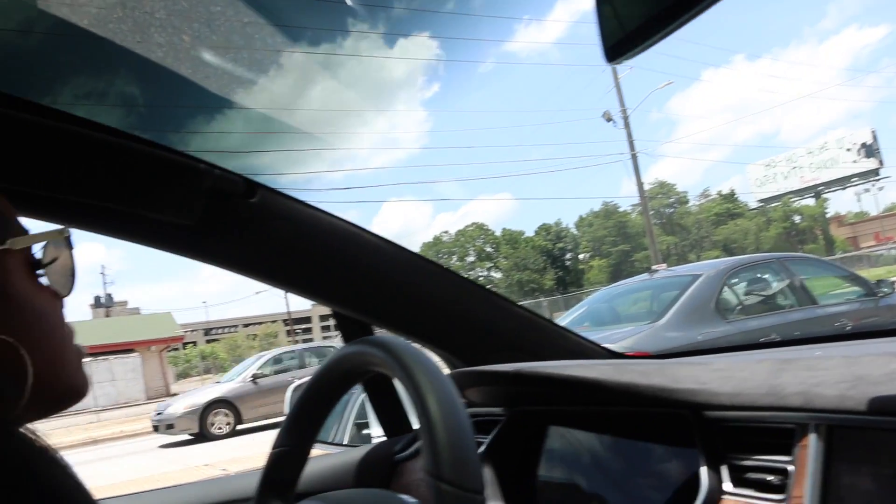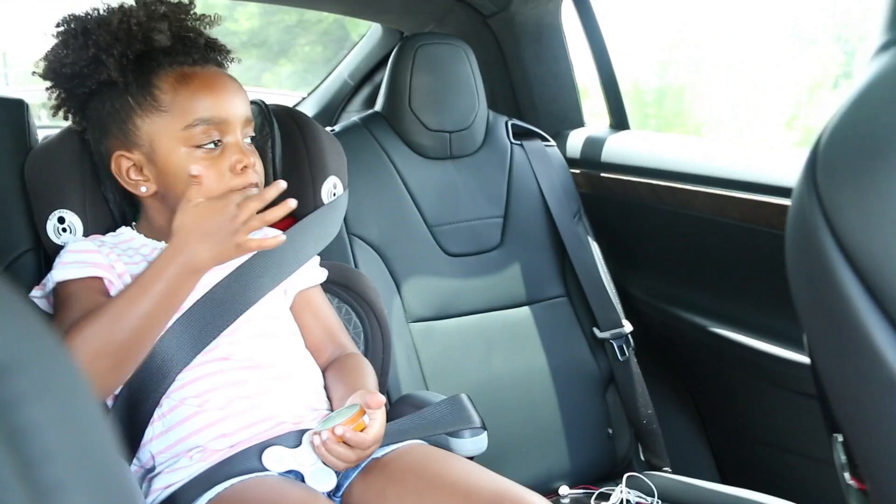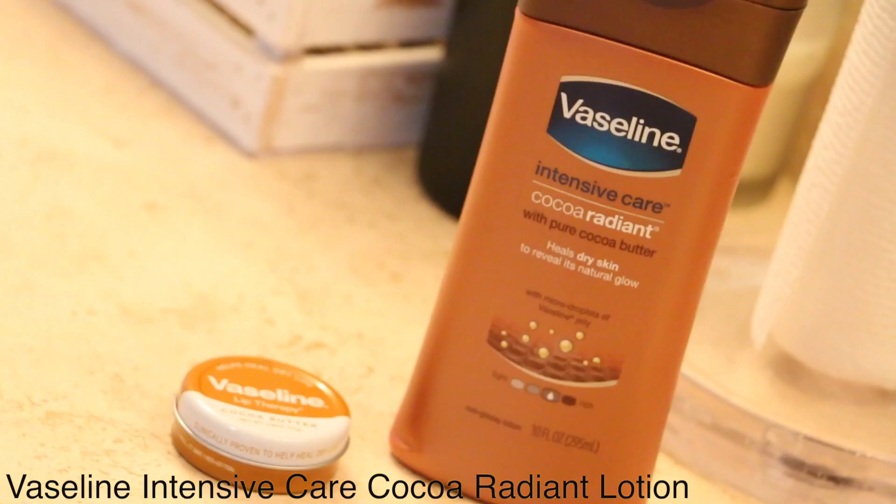Hey guys, thank you for clicking this video. You are about to see what a typical day is like for me and Yoshi while using one of my favorite products. Vaseline and Cocoa Butter are like two things that I've used my whole life, so it was only natural that I teamed up with Vaseline to show you guys how I incorporate their Intensive Care Cocoa Radiant Lotion, and it starts right here in the morning in my bathroom.